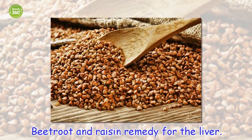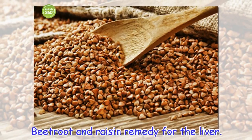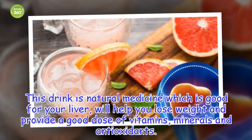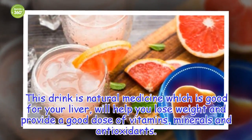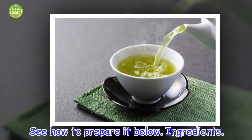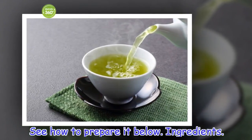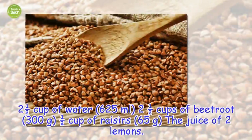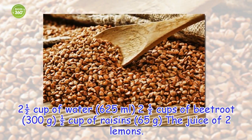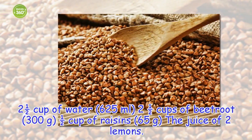Beetroot and raisin remedy for the liver. This drink is natural medicine which is good for your liver, will help you lose weight and provide a good dose of vitamins, minerals and antioxidants. Ingredients: 2½ cups of water (625 ml), 2½ cups of beetroot (300 g), ½ cup of raisins (65 g), and 2 lemons.